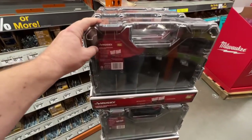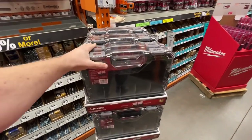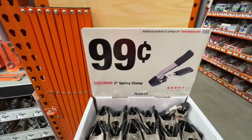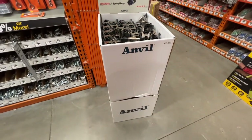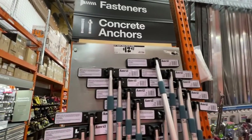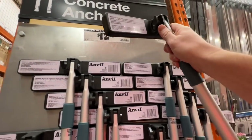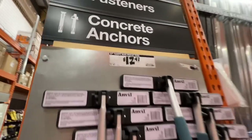Husky has a deal where you get two interlocking organizer cases for $14.88 — pretty sweet, under $7.50 a piece. If you need two-inch spring clamps for your projects, $0.99 by Anvil right now at Home Depot — if you can find this end cap display setup, $0.99 for a two-inch spring clamp is a pretty nice deal. From Anvil: the 27-inch telescoping magnetic pickup tool — definitely could use it around the shop or on the job site — $12.47.